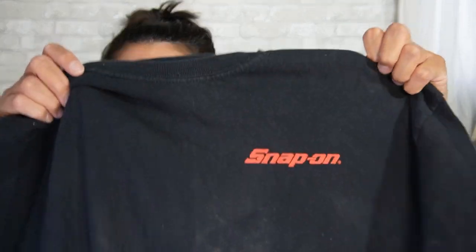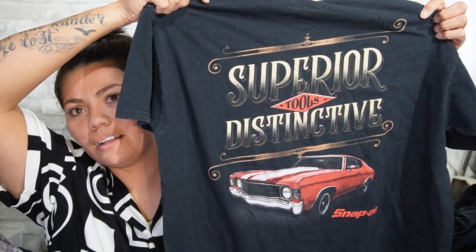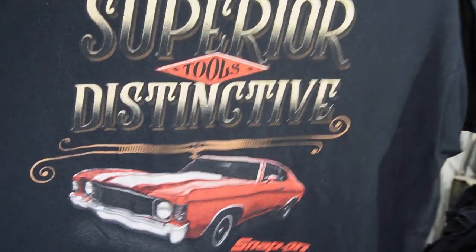Next — I don't know if I picked this up for me or to resell. I'll look at the comps. I don't know how well Snap-on clothing does. It's missing the tag, but I do like the back graphic — it's like an old sports car and it says 'Superior Tools, Distinctive.' I like the graphic. I'll look up comps and see if it's worth selling, but like I said, I did pick that one up for me.